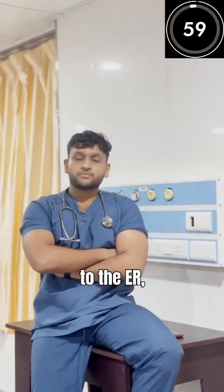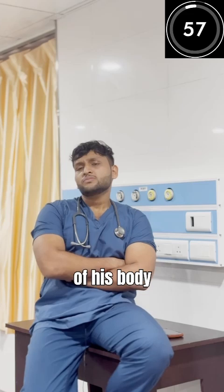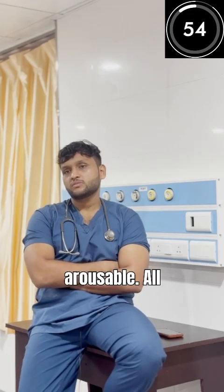A 60-year-old male presents to the ER, unable to move the right side of his body and unable to speak. He is drowsy but arousable.